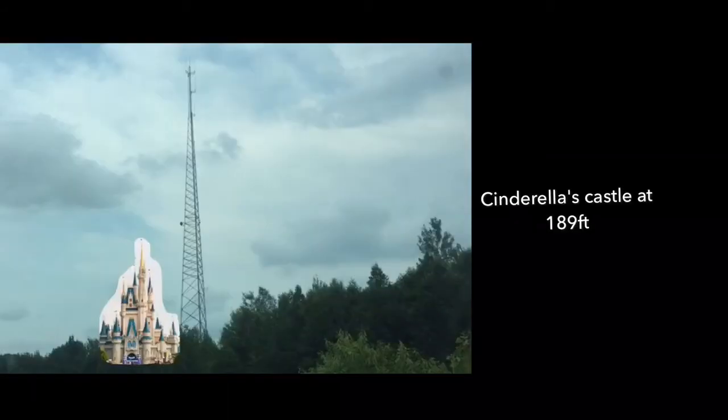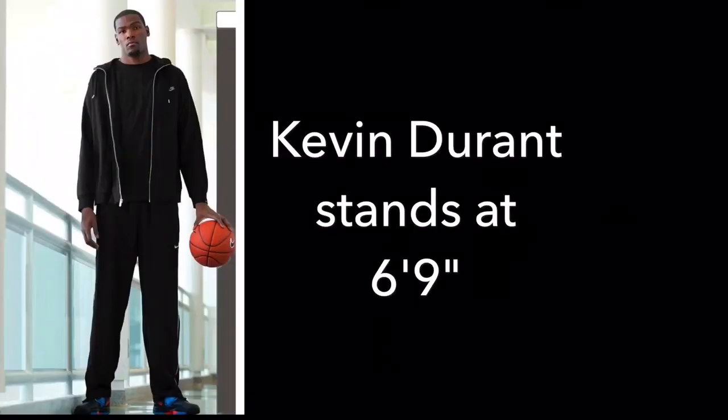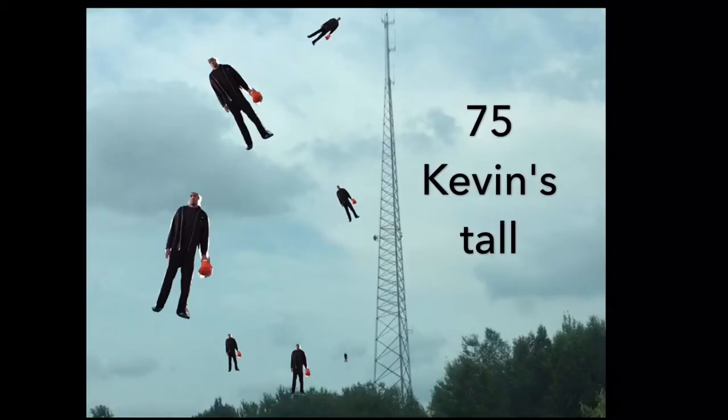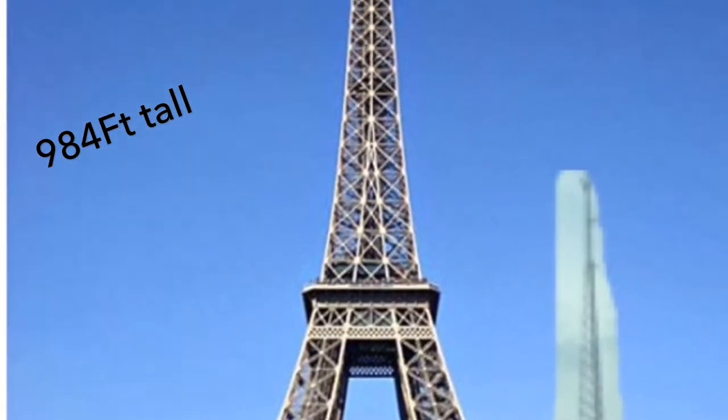So how tall is that? The tower came in roughly about 500 feet. That's comparable to Cinderella's Castle at 189 feet. Kevin Durant stands at 6'9", which means the tower is really 75 Kevins tall — that would make for a good basketball team. The Eiffel Tower is 984 feet tall. That's a tall tower. Thanks for watching.